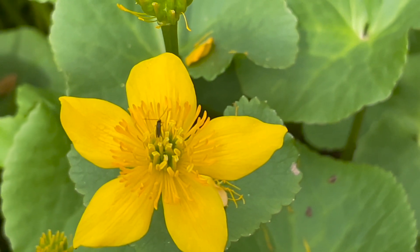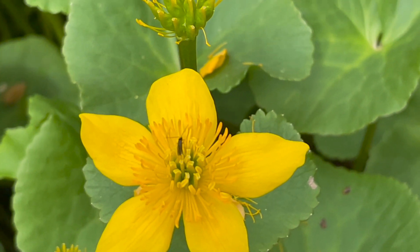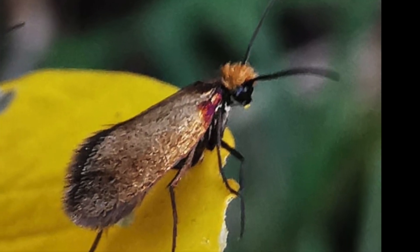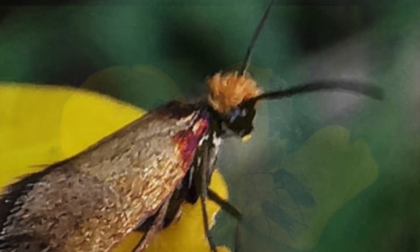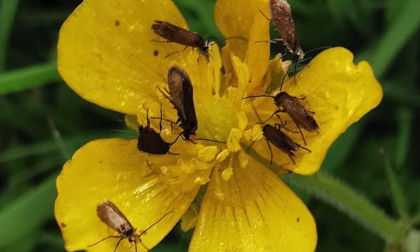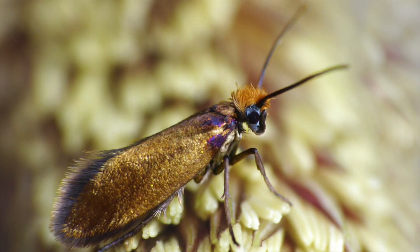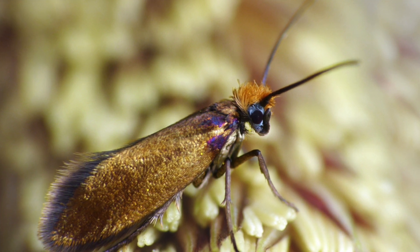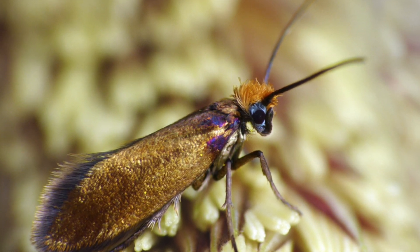Another interesting thing about this beautiful insect is that it belongs to a more primitive family than most other moths — one that still has chewing mouthparts, quite different from the highly specialised sucking mouthparts of more familiar moths. When other moths visit flowers they can only sip nectar, but the marsh marigold moth can chew pollen grains.